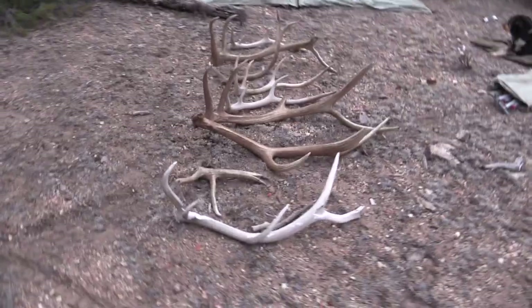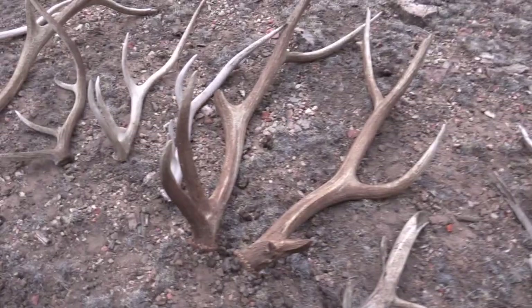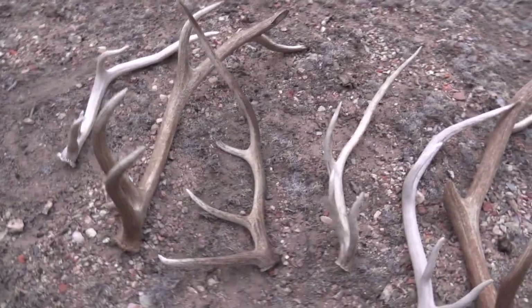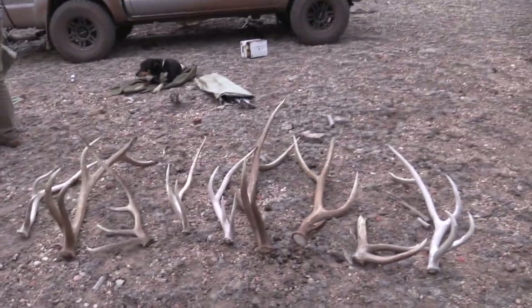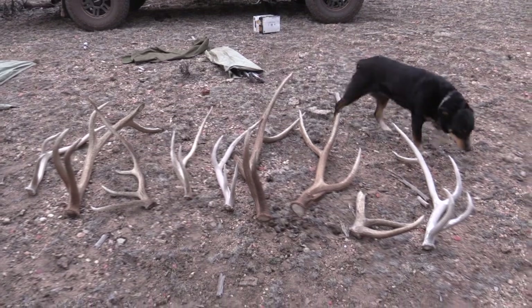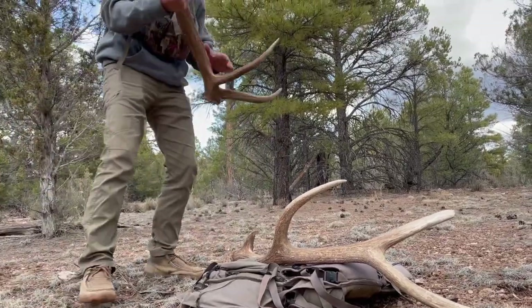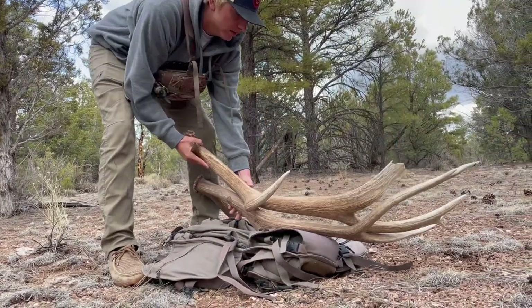Well that's a wrap on today. We kind of redeemed ourselves at the end. Kase found this pretty cool brown set. Hard white, broken, chalk, hard white-ish rag, rag, and a nice brown with a short beam. Makes it easy to sell. Not a bad day. Hopefully tomorrow we'll do just as well if not better. Koda's ready for a nap. Wish us luck tomorrow. It turns out we did not have good luck on the second day as we found zero sheds. It seems to be a trend this year of not finding much on our second day, but hopefully that turns around. Thanks for watching.